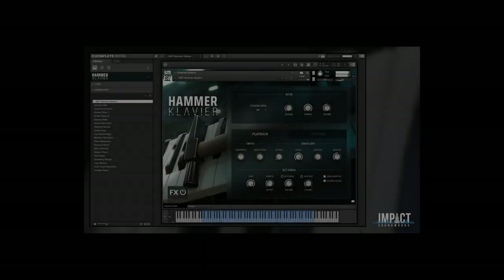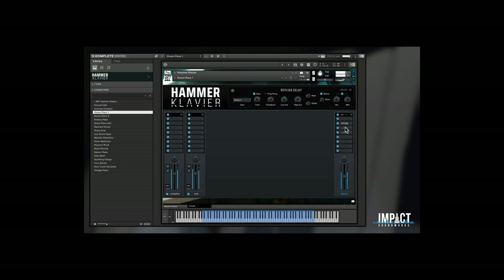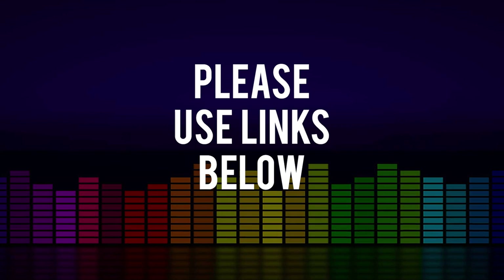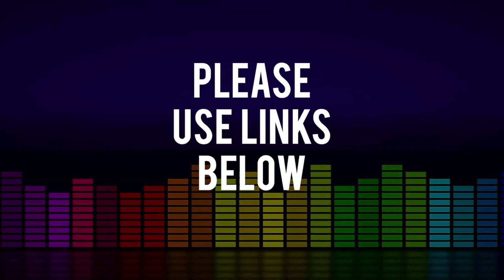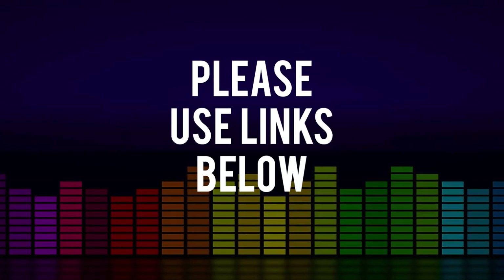Big news from Impact Soundworks — they've released the Hammer Clavier. This Kontakt Player instrument, compatible with the free version of Kontakt, is available now for just $69. I'll include links to this as well as everything I mentioned in the description below. Please use Sample Library Review links — developers know where traffic comes from, and some developers will choose to support the site and channel. Other links might be affiliate links — no cost to you, we'll make a small commission that helps keep the site going.